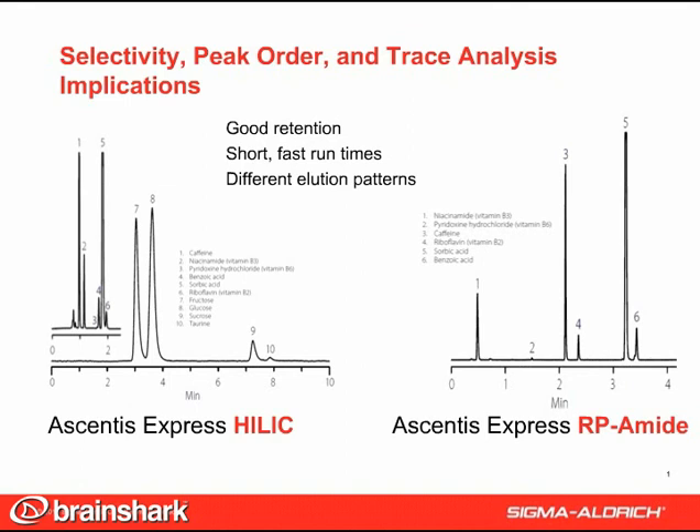Comparing the separation on the HILIC and RP-AMID columns, a few points are notable. Both showed good retention, but different elution patterns of these very polar compounds. Of particular importance is the relative elution of caffeine. The RP-AMID column gave greater separation and caused it to elute after the lower concentration B3 and B6 peaks, whereas on the HILIC column, it elutes before them. For trace analysis, it is recommended that the component in large excess elute after the components at trace levels. Using different phase chemistries is the most effective means to alter elution order.